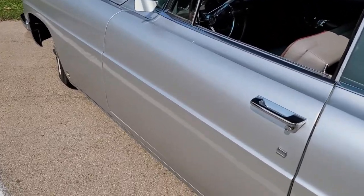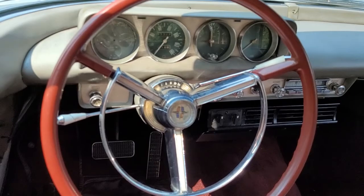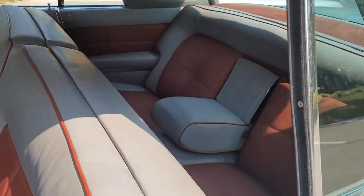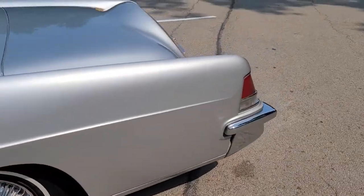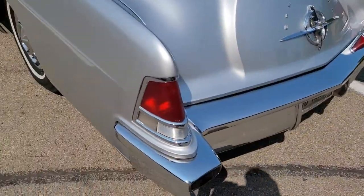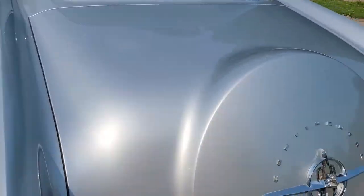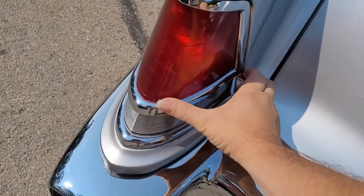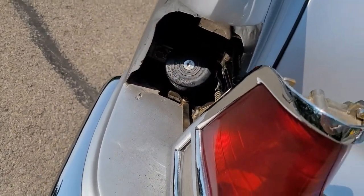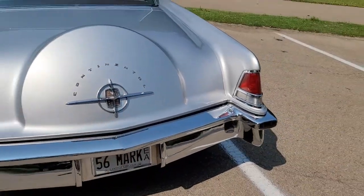My buddy Roger, who doesn't want to be on film, owns this beautiful car. It's got an absolutely gorgeous interior with lots of fun stuff. Here's a cool feature I love — when you need gas, you come over to the tail light, pull it out, and there's your gas cap. That is seriously cool.